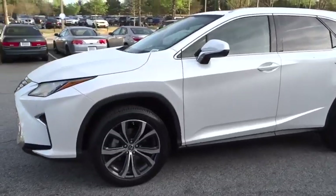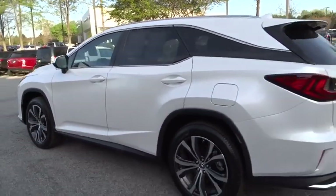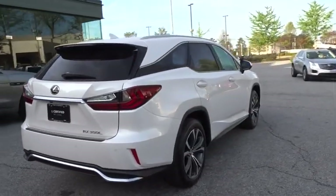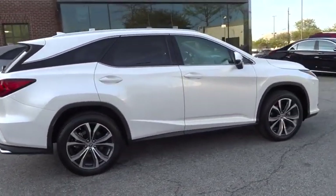2018 Lexus RX. The Lexus RX offers a spacious interior with an extremely high level of quality. The RX is the perfect fit for those looking for fuel efficiency, a wide variety of safety and technology features, and that luxury feel.